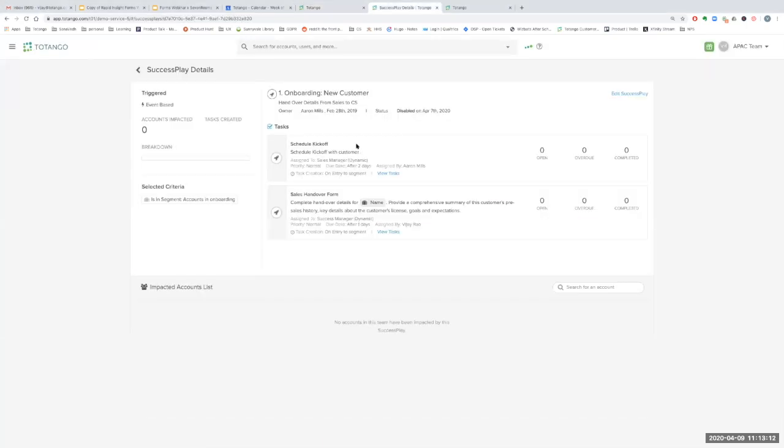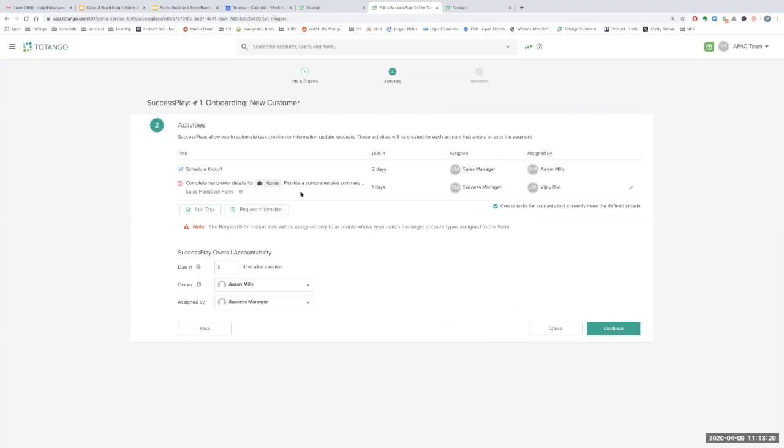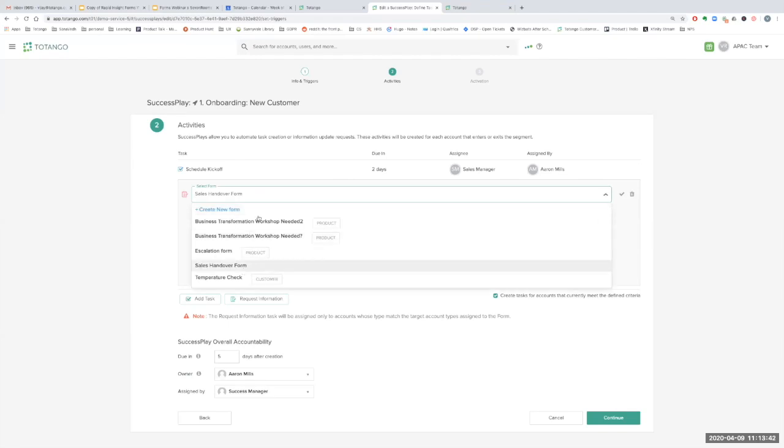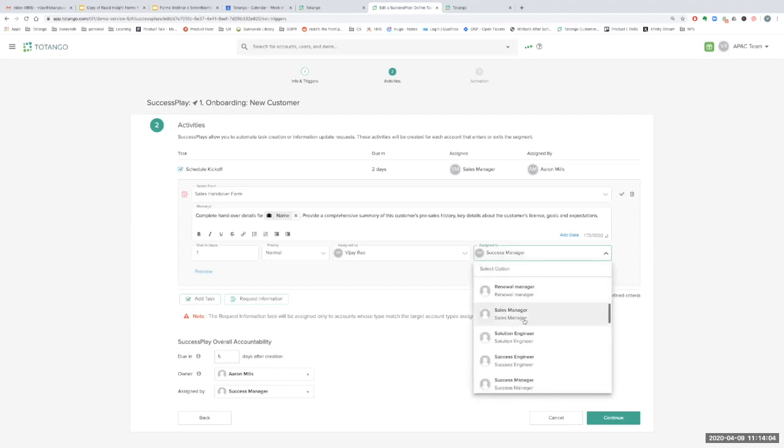You can embed this form in a Success Play. In a typical onboarding Success Play, once you have an active form, you will see a new option called 'Request Information.' A form fill task is very similar to completing a regular task in a Success Play. It allows you to simply choose a form you have created to be linked to this particular task, add a message for the person who's going to be filling out the task, and choose the assignee — for example, a sales manager on the account if this is a sales handover form. That can then be triggered based on the Success Play meeting the criteria.